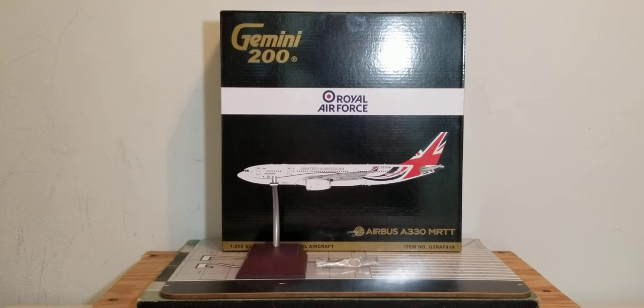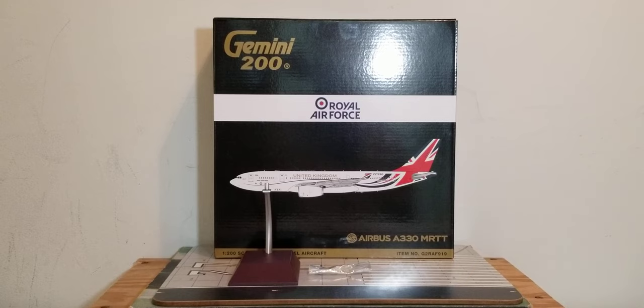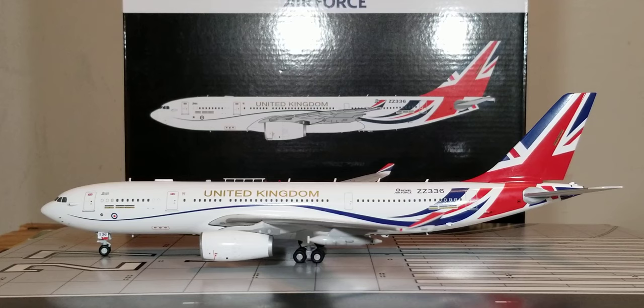With all that information about the history of the Royal Air Force, plus the box details, the model stand, and the gear replacement doors inside the plastic bag — with no further ado, here is the actual model out of the packaging box. There it is everyone: the Gemini Jets Royal Air Force VIP Airbus A330 MRTT, multi-role tanker transport Voyager, better known as Boris Force One, in their new livery scheme in the 1-200 scale model.